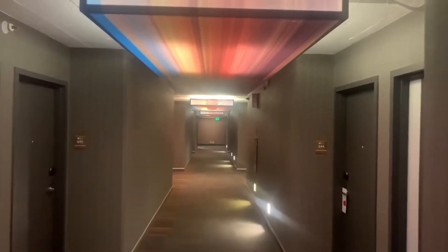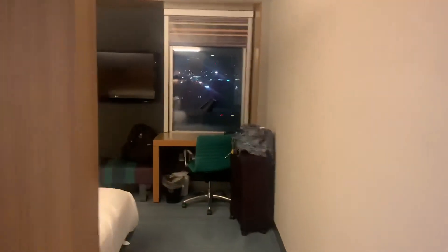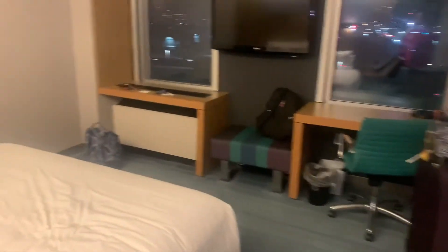And now the real reason all of you have actually been watching this video — the room tour, come on in. You can see it is one of the smaller rooms that we stay in, but it is well appointed and very, very comfortable.